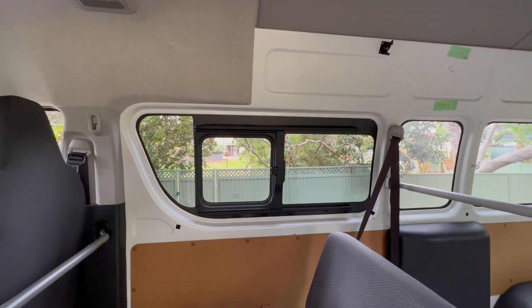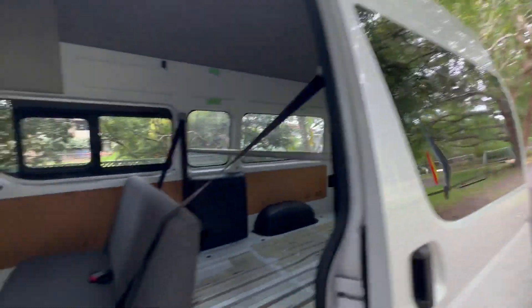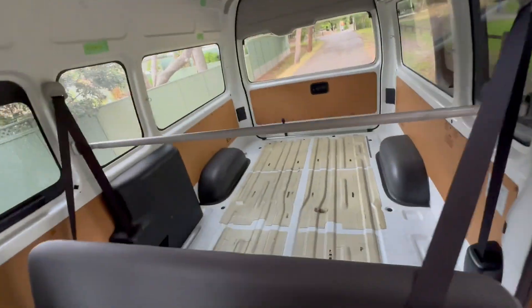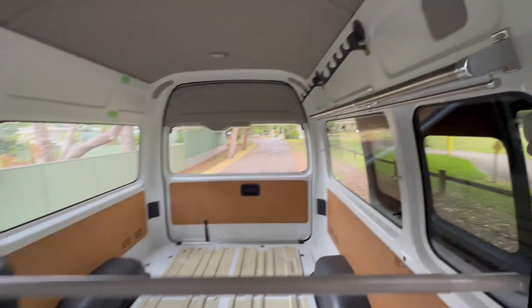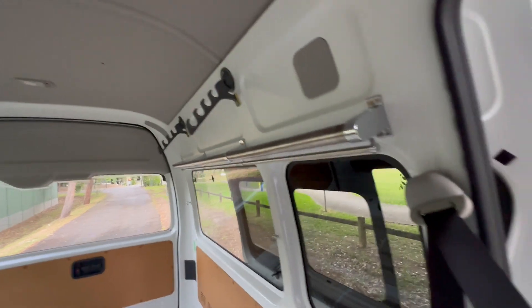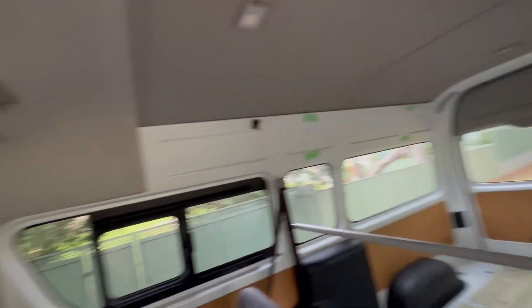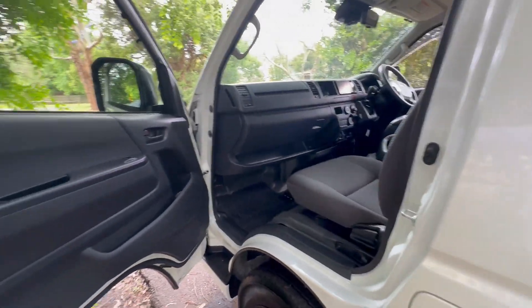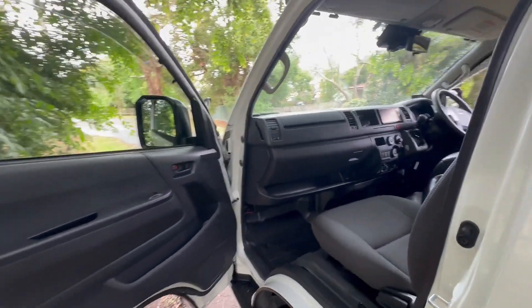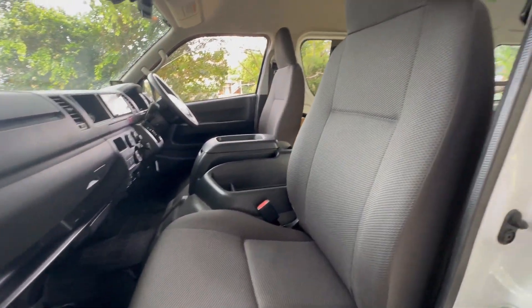It has slide-open window one, slide-open window two, seating positions for five people, and look at this massive space — this is perfect for a big fit-out. There are a couple of racks in the back that you can hang things off, which might be useful in your fit-out. The car is like brand new: 21,000 k's only, accident free, rust free, cigarette smoke free.